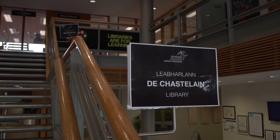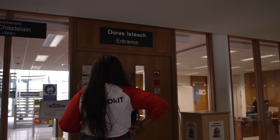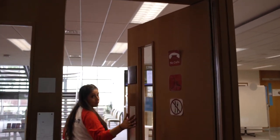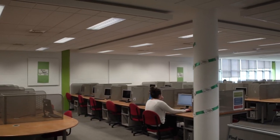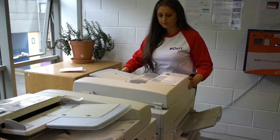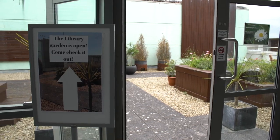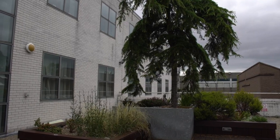Our newly named Chaston Library is a state-of-the-art learning resource open to all students. It comes complete with study rooms, computer and printing facilities, not to mention access to thousands of academic resources in paper or digital formats. The library staff are always on hand to help you with your learning needs and to provide a range of study supports and tutorials, from using the library to looking up academic resources or academic writing.